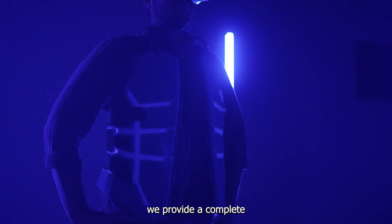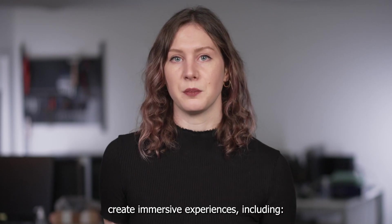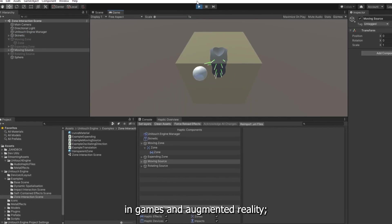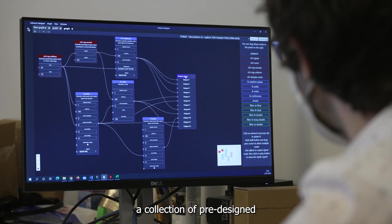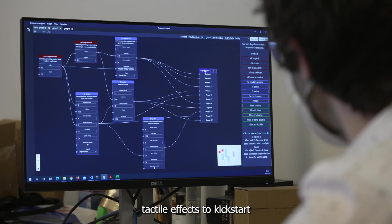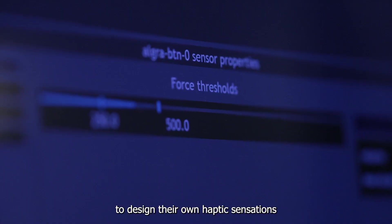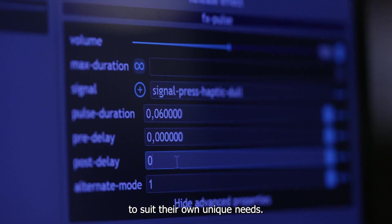We know that it is not easy for game studios to integrate haptics in their games alone. Along with the Skinetic Vest itself, we provide a complete haptic software platform to help developers create immersive experiences, including a haptic rendering engine to facilitate the integration of vibrotactile haptics in games and augmented reality, a collection of pre-designed tactile effects to kickstart the design of immersive interactions, and a tool to design their own haptic sensations to suit their own unique needs.